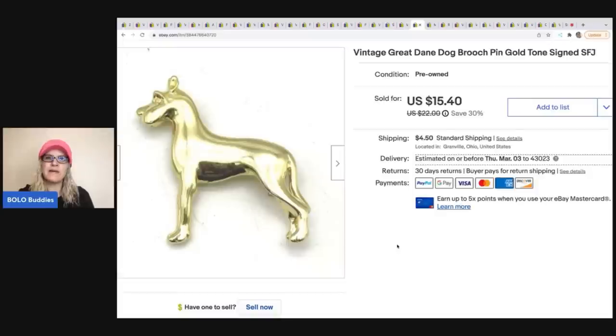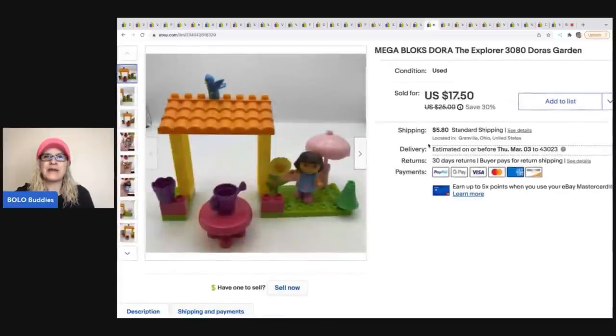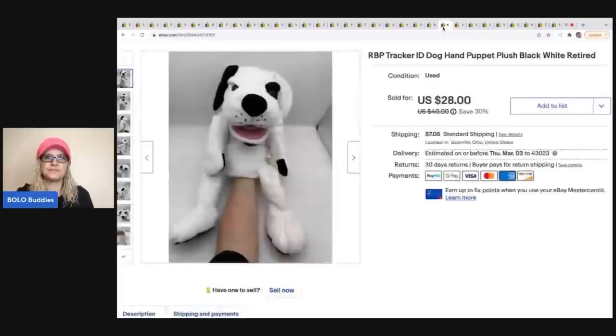The Great Dane brooch came out of a little jewelry jar from a garage sale — I have an unboxing of those on my Sourcing with Bolo Buddies channel. The next item is this Mega Bloks Dora the Explorer set from a garage sale — about two or three dollars. I sold it for $14 on best offer and the buyer was all in for $20.47.